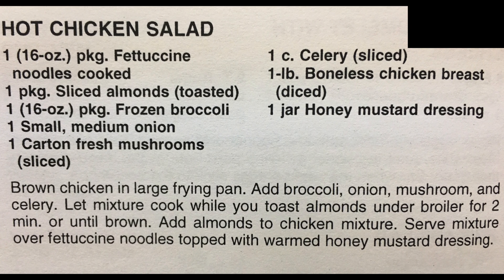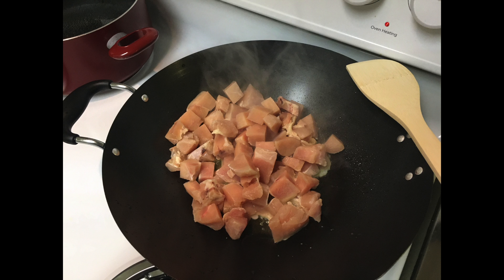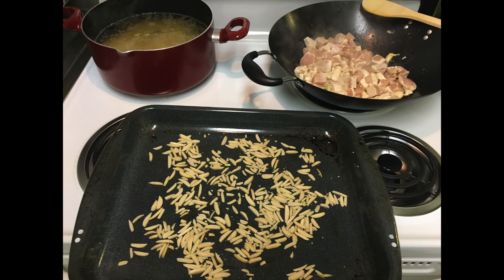Hot Chicken Salad? When I first saw the recipe, I actually thought there would be some sort of lettuce involved. But to my surprise, there wasn't any. What? Cube up the bird — it's much easier to cut if it's a little frozen. As the chicken's in the fry pan, the fettuccine's boiling away, toast up the almonds.